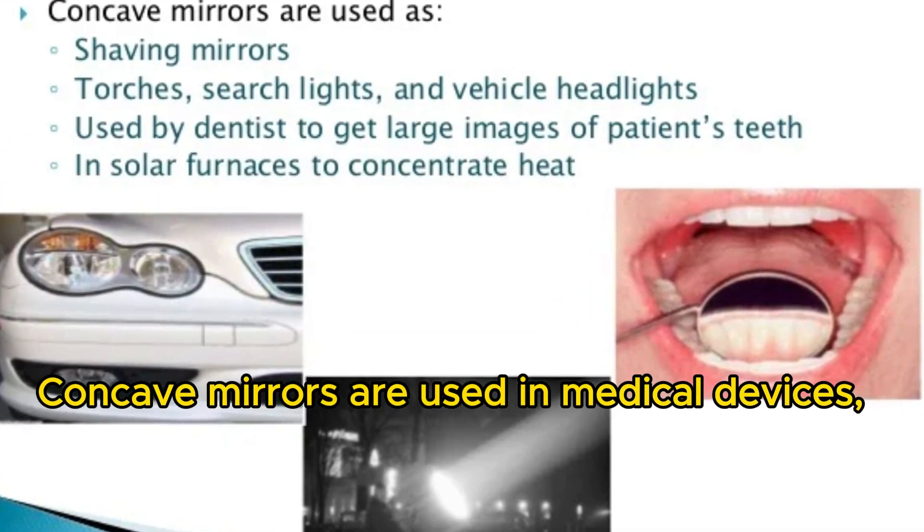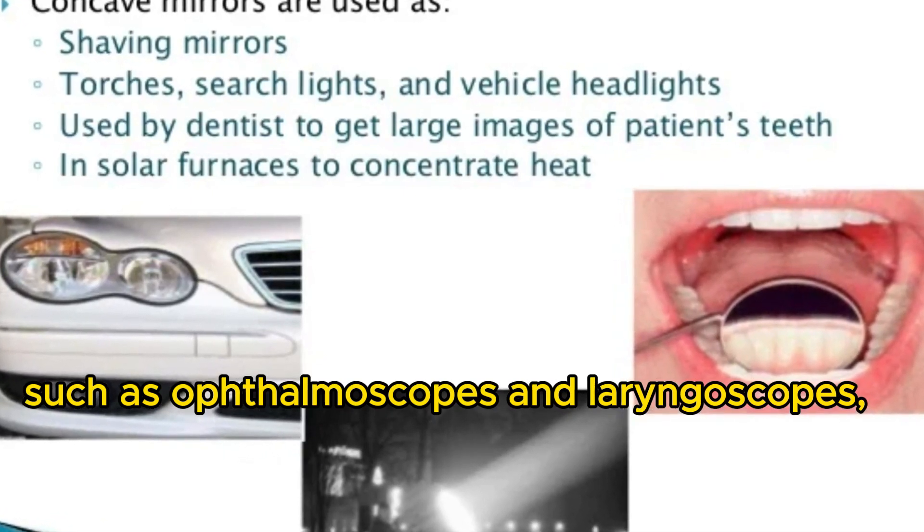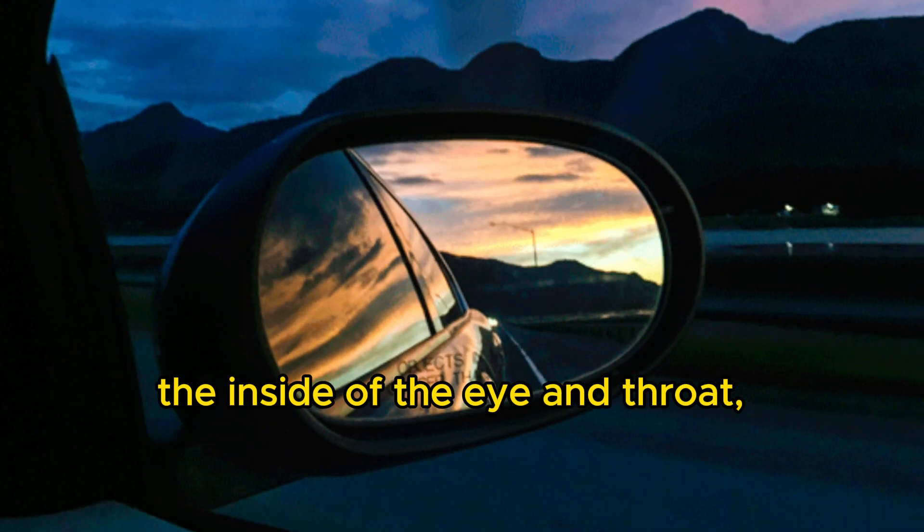Concave mirrors are used in medical devices, such as ophthalmoscopes and laryngoscopes, to allow doctors to examine the inside of the eye and throat, respectively.